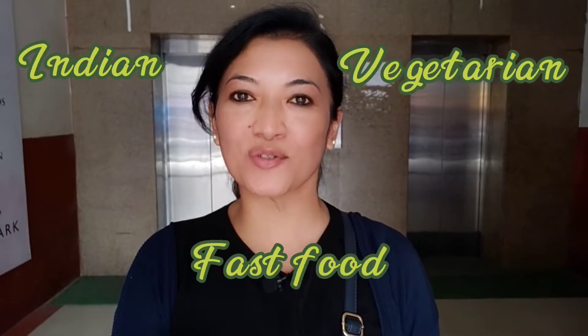Hi guys, my name is Rushma and today I'm trying Indian vegetarian fast food. So let's go.